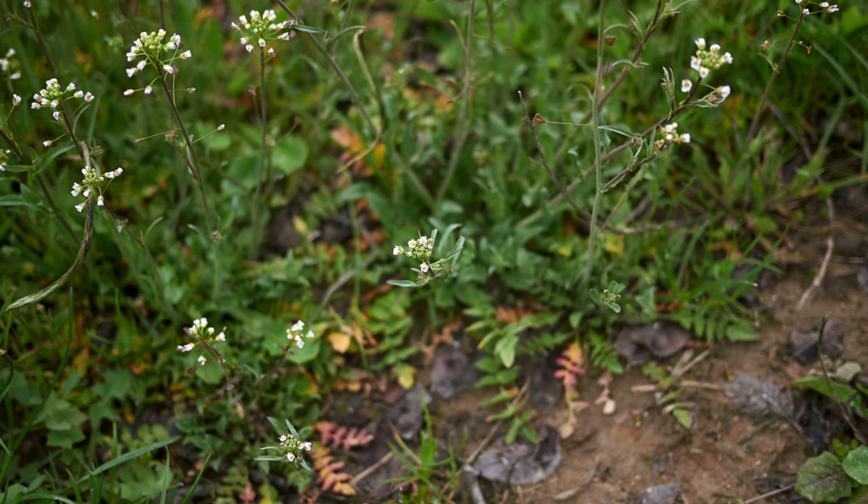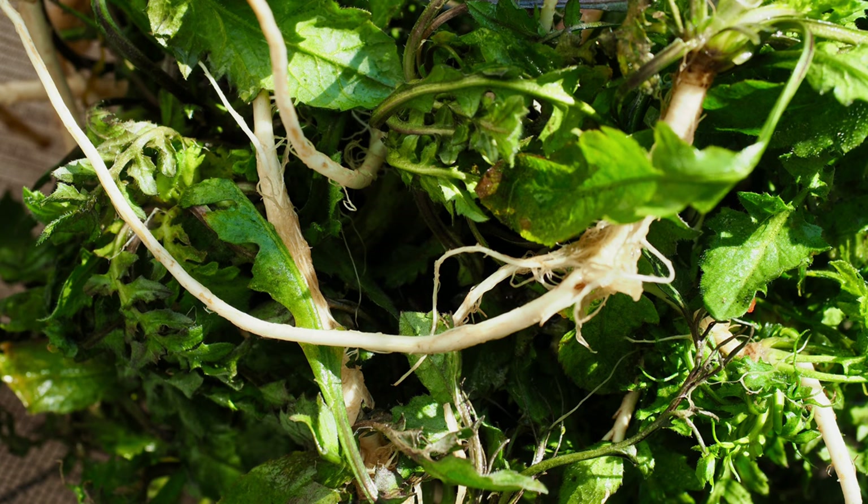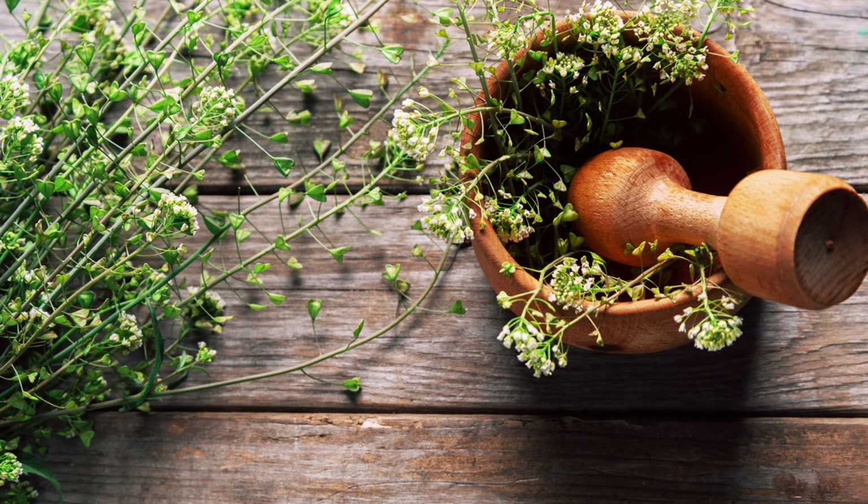Shepherd's Purse is edible and can be used in various culinary dishes. Young leaves and flower buds have a mild peppery flavor, similar to mustard greens. They can be eaten raw in salads, added to soups, or sautéed as a vegetable. One popular recipe is to stir-fry the leaves with garlic and soy sauce, creating a simple yet very flavorful dish. The seeds can also be used as a pepper substitute.